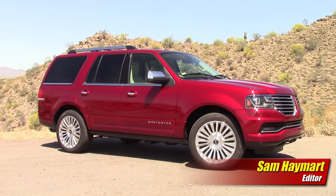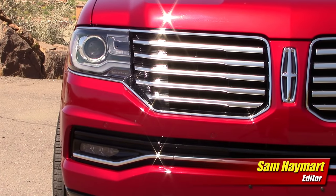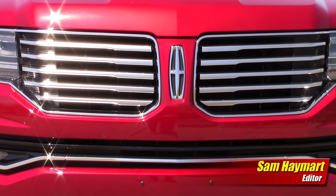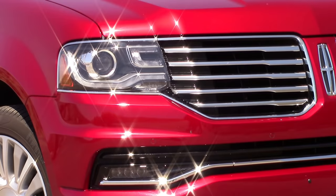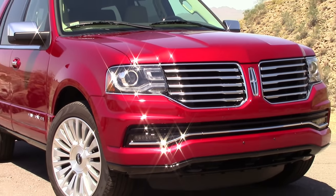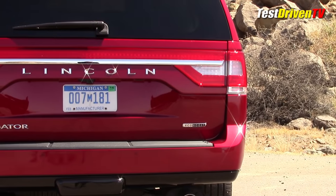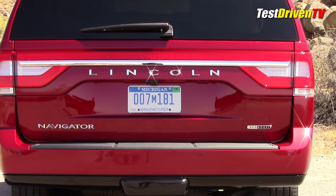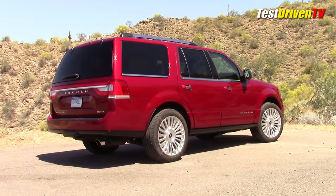The 2015 Lincoln Navigator received a mild facelift for the 2015 model year, sporting likely the most handsome version of the brand's dual-wing grille design yet. It's framed by new HID projector headlights with LED signature bars. There's also LED driving lights down below. The rear power liftgate gets a less intensive rework with an all-new taillight panel that looks pasted on at best, but improves the look over the previous model.